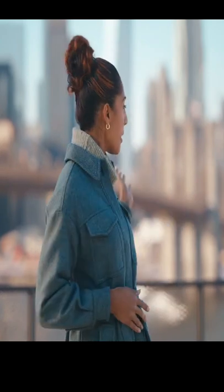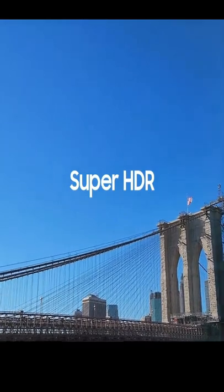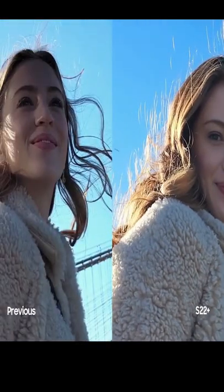The Galaxy S22 series helps you take great photos and incredible videos, like when you're looking at a beautiful skyline. If the sun is behind you, backlighting can make it difficult to capture a great shot. But with Super HDR on your S22, you can capture once-in-a-lifetime moments in well-defined videos, even with backlighting. Look at the difference. This camera sets a new standard for smartphones.